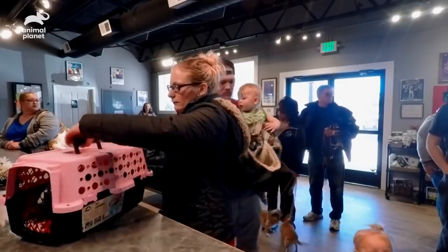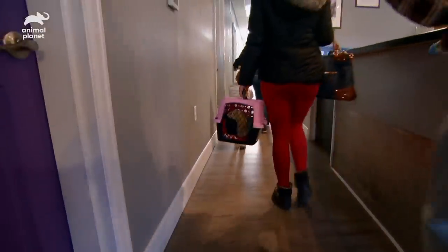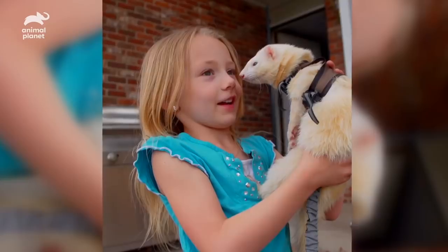Let's go get Dr. Byer — he does our exotics. He is quite the little character, and he definitely keeps my daughter entertained.